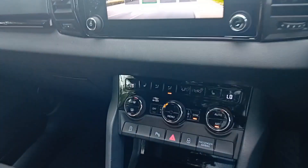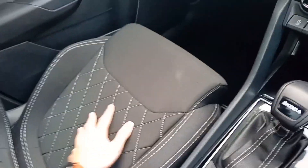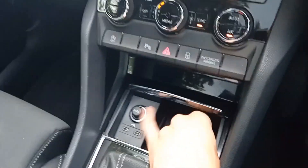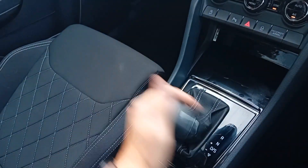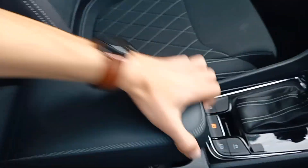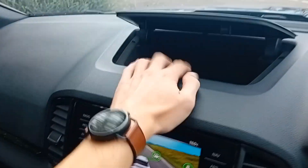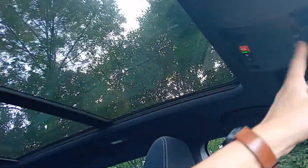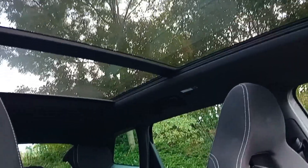Below you have dual climate control with heated front seats. Below that there's storage for your phone with two USB-C ports and a 12-volt charger socket. The 7-speed gearbox lever is nice and smooth and easy to operate. Storage under the centre console doubles as an armrest with cup holders. You've also got storage up top, storage in the glove box, and under-seat storage for your umbrella.